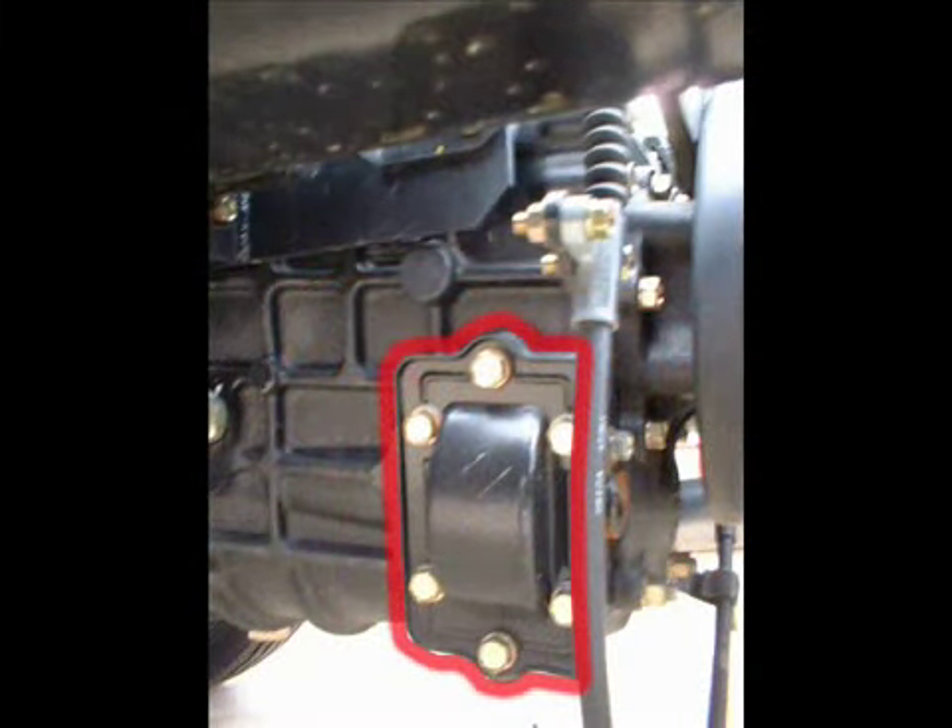Depending on your customer's truck application, you may want to mention the capability of the power takeoff, or PTO unit. This would include mounting a dash-mounted PTO switch that illuminates when the PTO is engaged. A PTO is often used to generate power to auxiliary equipment for specialized applications.